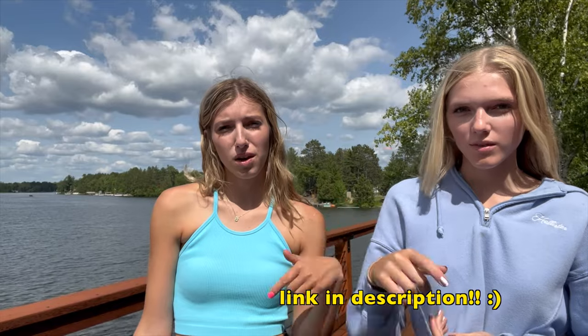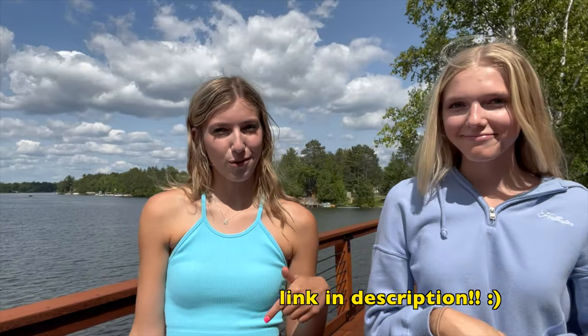Hey guys, welcome back to our channel. It's the Sistars and today we have a try-on haul for you guys. We did one last summer with Halara and we are working with Halara again this summer. So today we have a few dresses, some shirts, some bottoms, all that fun stuff to show you guys. Make sure you check out the link below — we have a discount code for you guys.